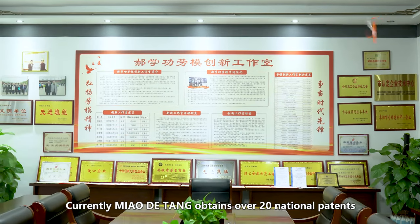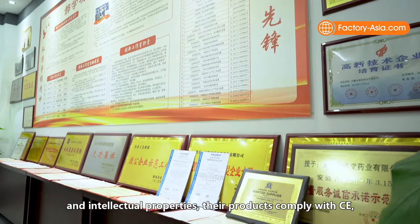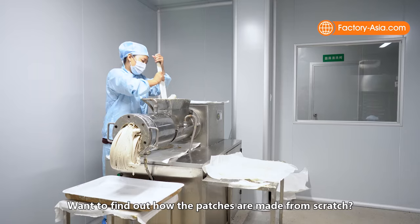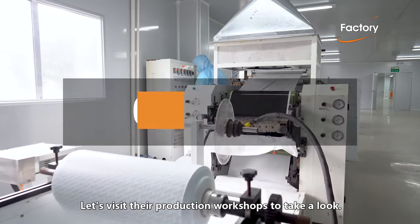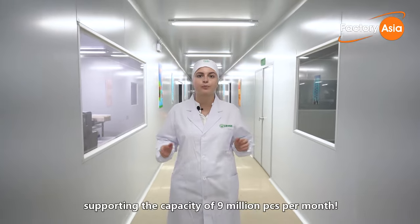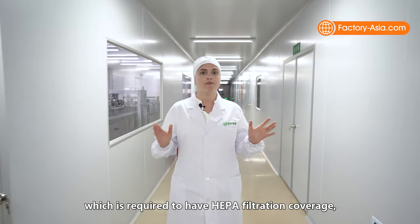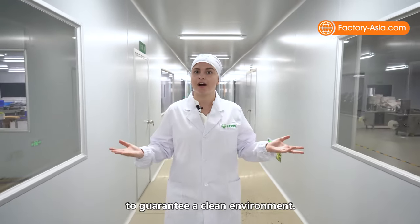Currently, Miao Datang holds over 20 national patents and intellectual properties. Their products comply with CE, are registered at FDA, and obtain MSDS. At Miao Datang there are three production workshops with over 200 workers, supporting a capacity of 9 million pieces per month. Their operations are managed in a Class 100,000 clean room, supported by a HEPA filtration system with a minimum of 20 air exchanges per hour to guarantee a clean environment.